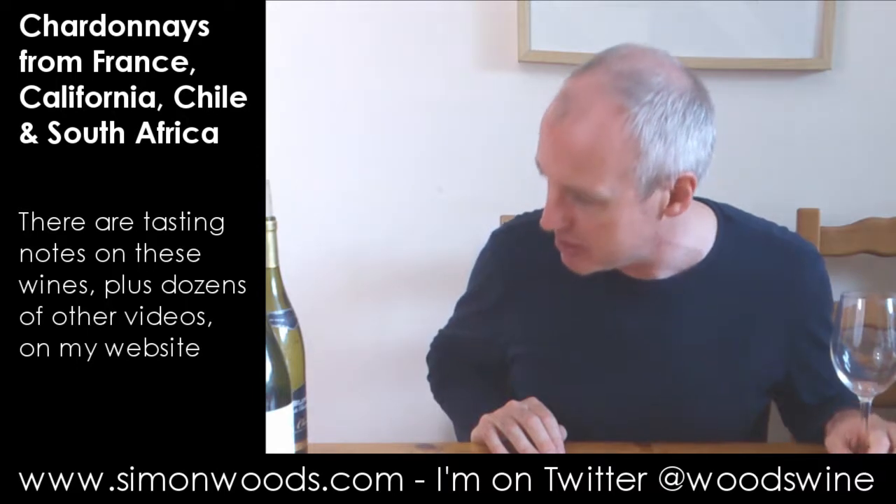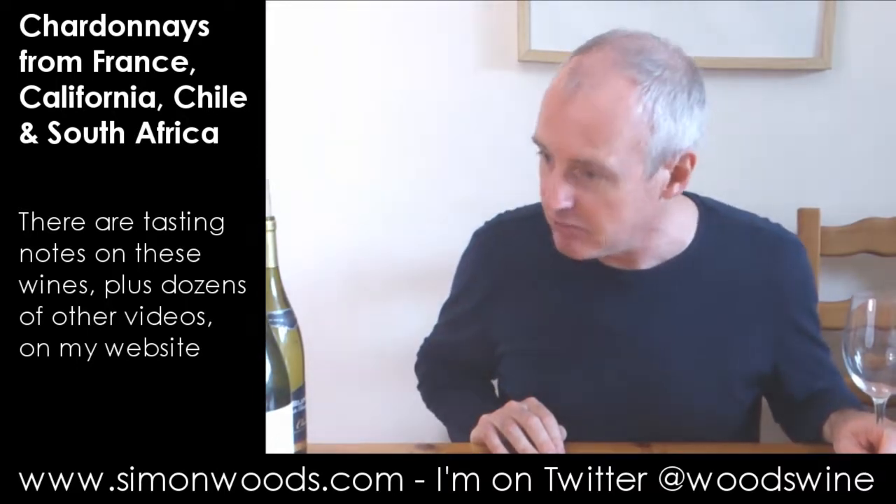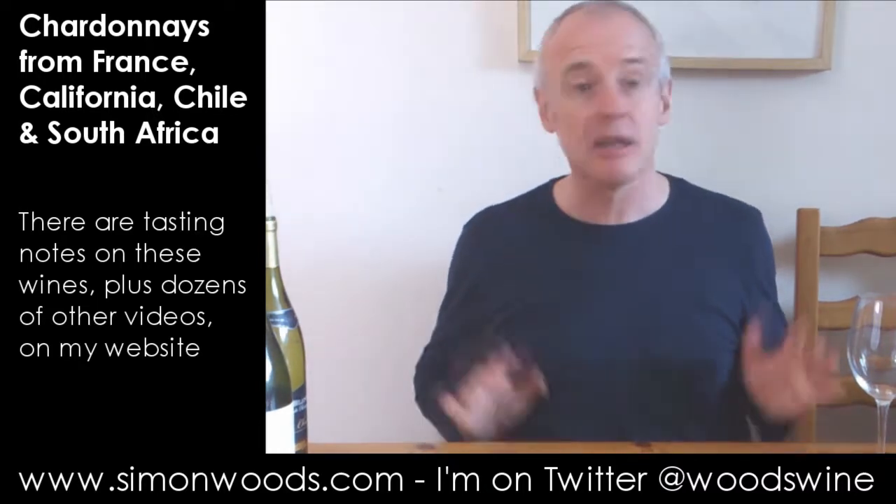How many different countries have we got? France, Chile, France, France, South Africa, USA — so four countries. Yeah, four countries, three French wines, and let's dig in.